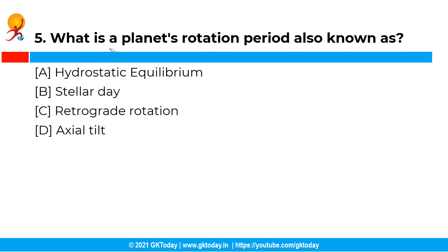Moving ahead: what is a planet's rotation period also known as? The correct answer is option B, that is stellar day. All planets rotate around an invisible axis and their rotation period is also called a stellar day.